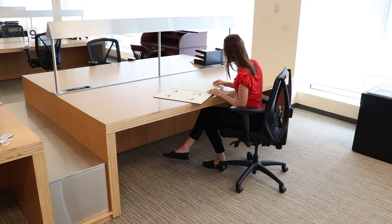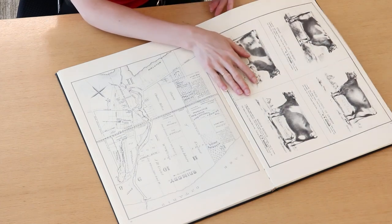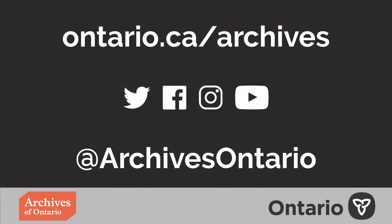Our vaults help ensure the archive's holdings are preserved for researchers of today and future generations. To learn more about our holdings, you can explore our website by visiting ontario.ca/archives. Experience the thrill of discovery with the Archives of Ontario.